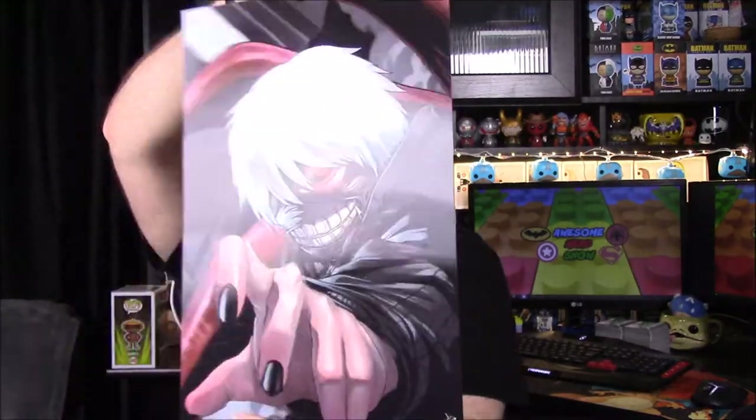It kind of does a 3D effect if you turn it side to side — it has a 3D effect. I don't know if you can see that in the camera.